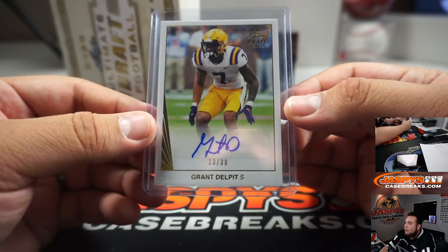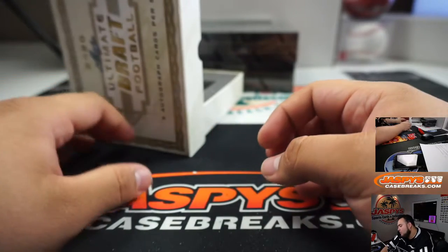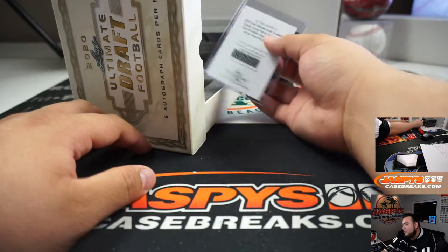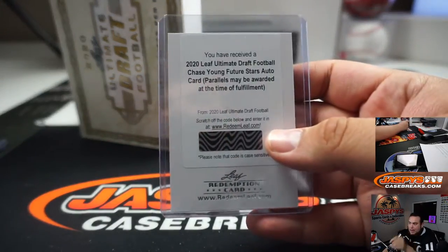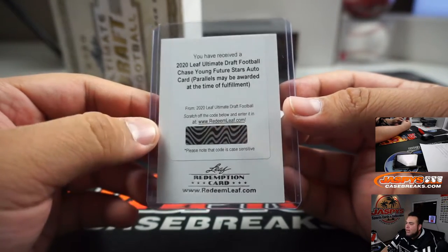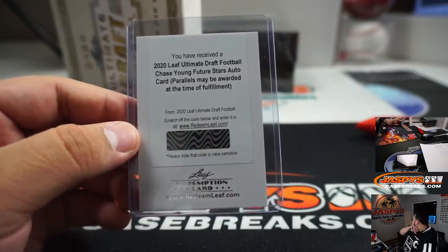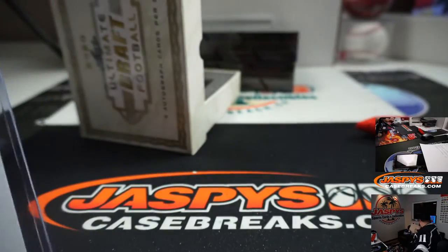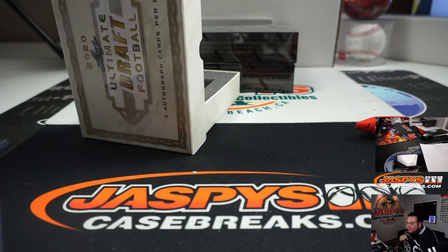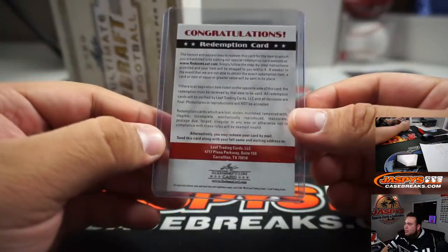Grand Del Pelt, or Del Pitt. We actually have a redemption. Look at that - 2020 Leaf Ultimate Draft football Chase Young Future Star Autographs card. And then parallels may be fulfilled, maybe a word out of the time of fulfillment. Nice little Chase Young right there.